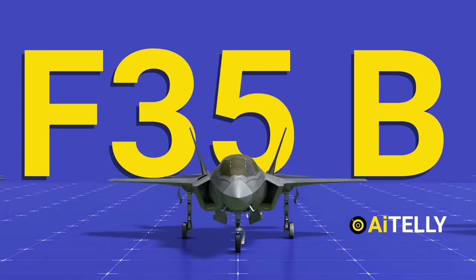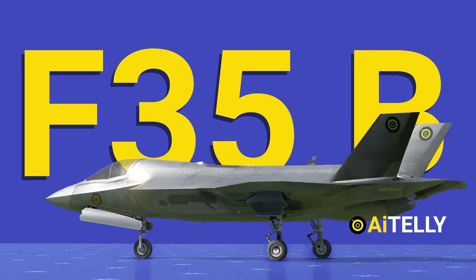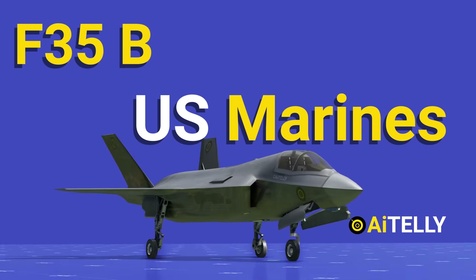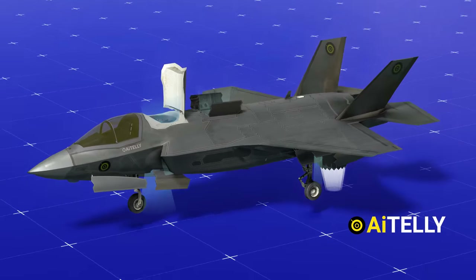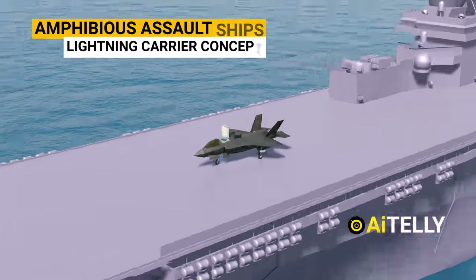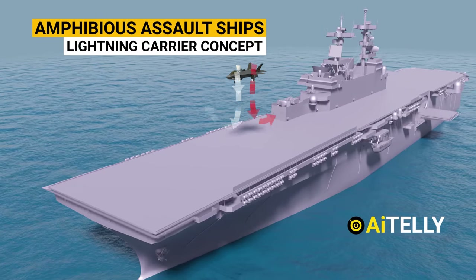The F-35B was developed specifically for short takeoff and vertical landing operations, and was built to meet the requirements of the U.S. Marine Corps. The F-35B's takeoff and landing capabilities allow Marines to operate these jets from short runways or off the decks of amphibious assault ships, while still being able to operate from standard runways.